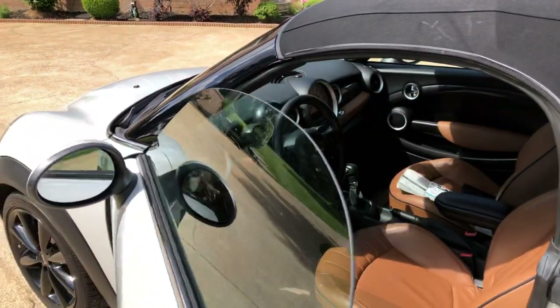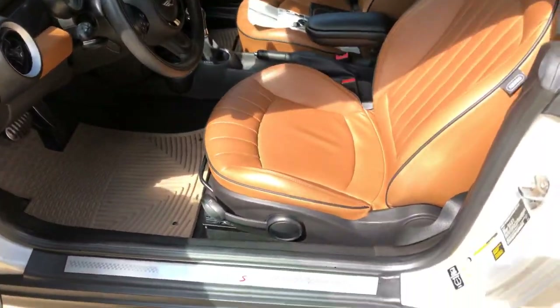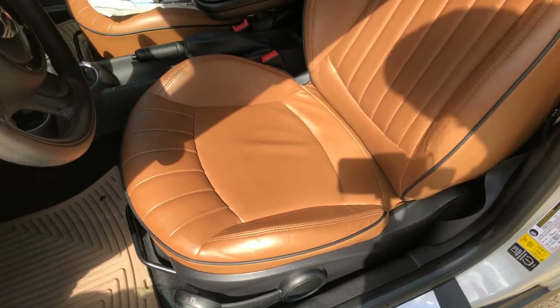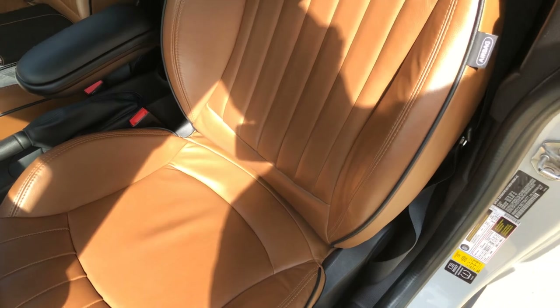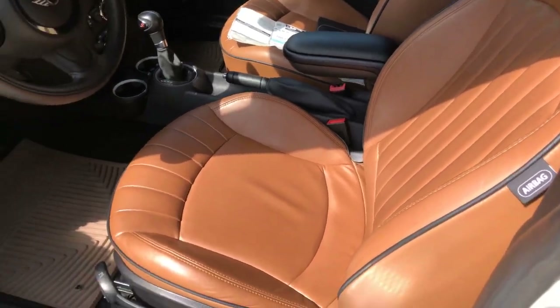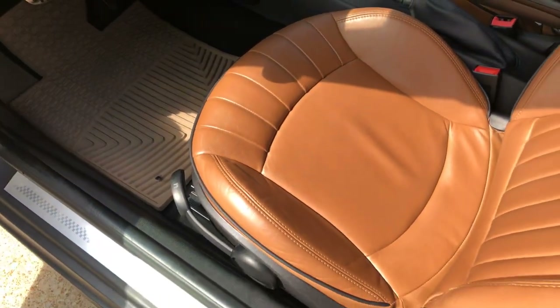Beautiful interior. It's got upgraded leather seats — most of them have vinyl or leatherette, but this is actual leather — and they're heated. It's got the cold weather package, so you get heated seats, heated washer fluid, heated mirrors, and power folding mirrors. These seats are comfortable, durable, and they look great.